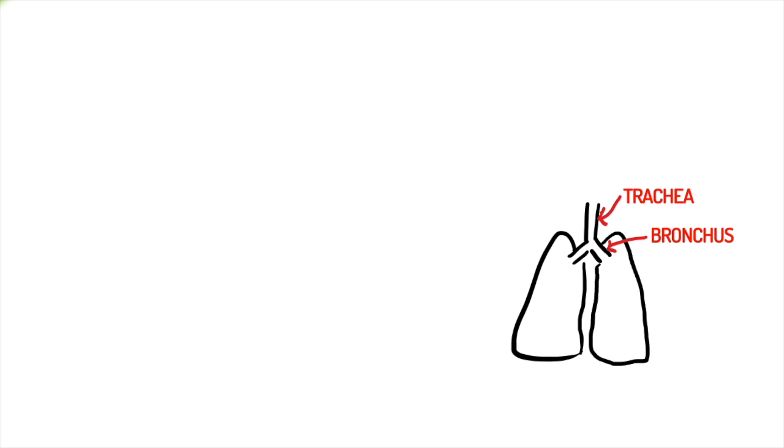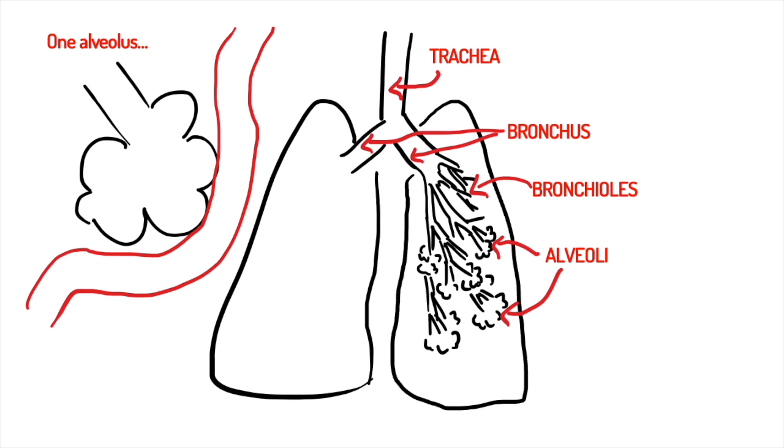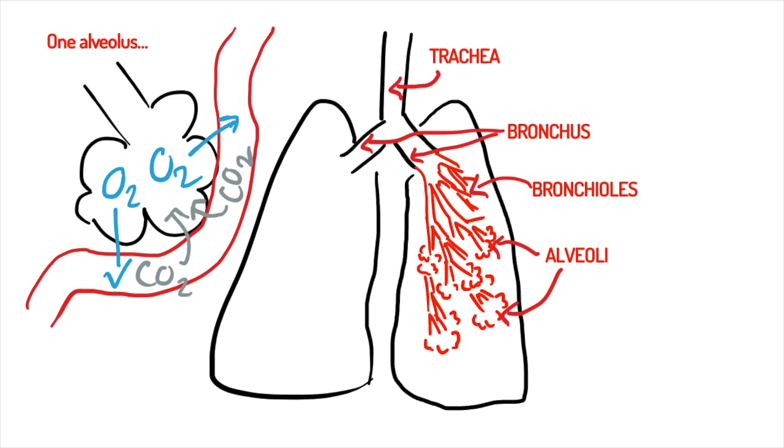The trachea comes down and then we have a bronchus going into each lung. The bronchioles are smaller bronchi, splitting off as we move further down the bronchus. At the end of the bronchioles, you get the alveoli — little air sacs where gas exchange happens: oxygen leaves the lung and goes into the blood, and carbon dioxide leaves the blood and goes into the lungs. Interestingly, if someone is asthmatic, it's their bronchioles that tighten up and constrict, causing the wheezing sounds during an attack. When you breathe in your inhaler to relieve that attack, it travels down the trachea, through the bronchus, and acts on the bronchioles, enabling air to reach the alveoli so you can breathe again.